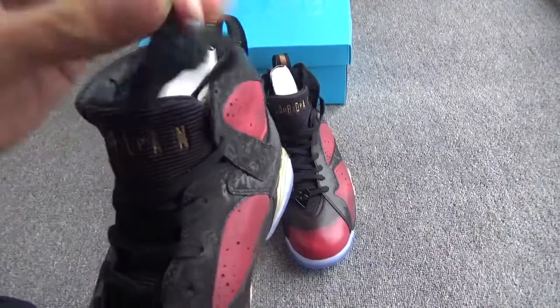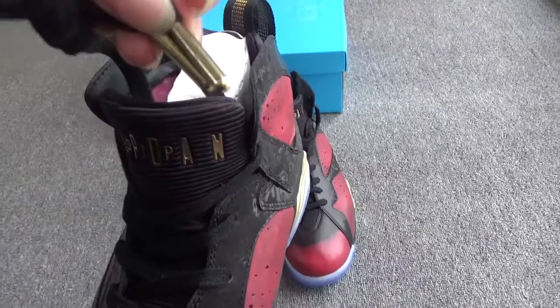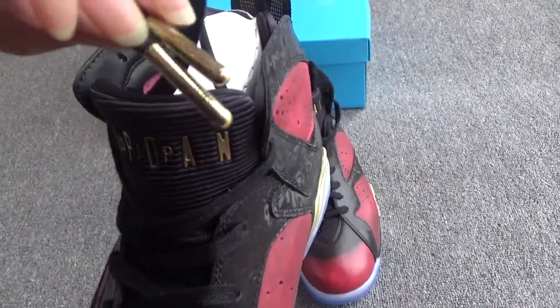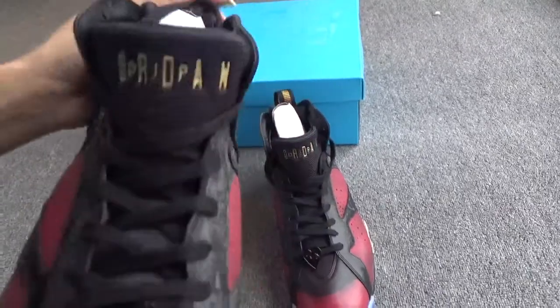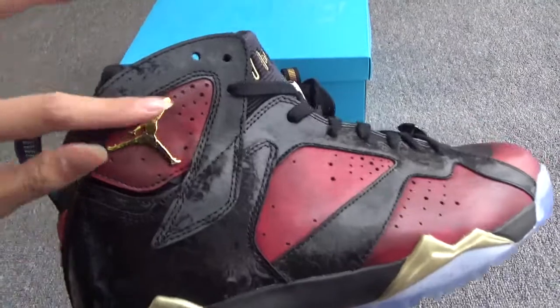Now let me show the laces. The lace tips are beautiful — black and gold with many small designs.